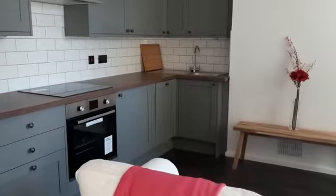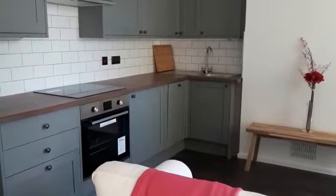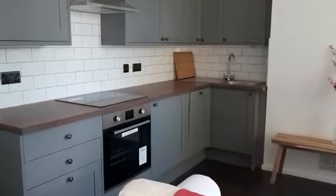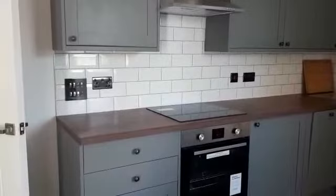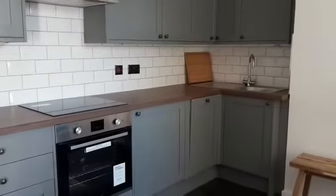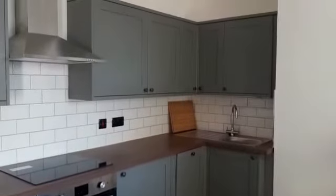Hello viewers, here today we have a four double bedroom property in a fantastic location. Starting you off with the kitchen slash living room. Here's your kitchen - it's brand new, very well looked after, easy to maintain. You've got your cooker, your oven, plenty of storage, and a dishwasher in the corner just there.